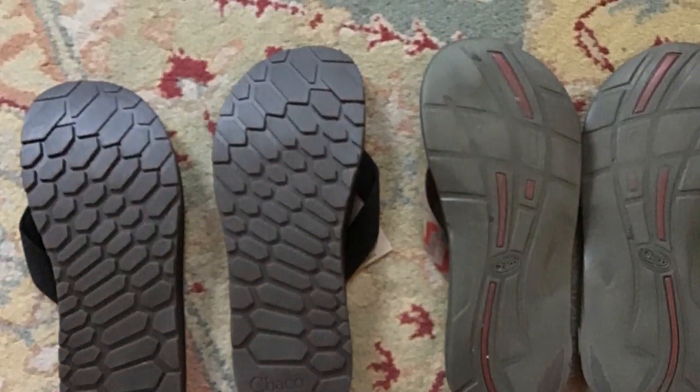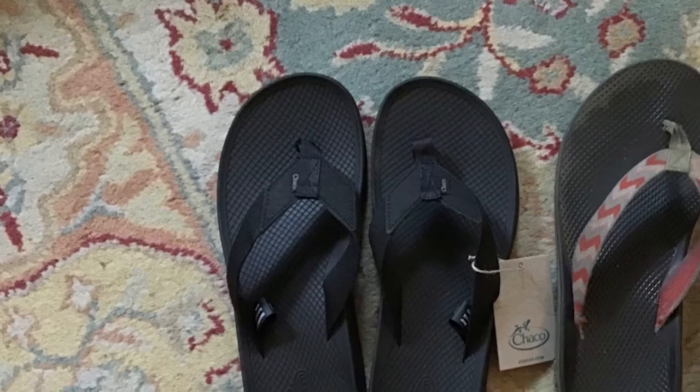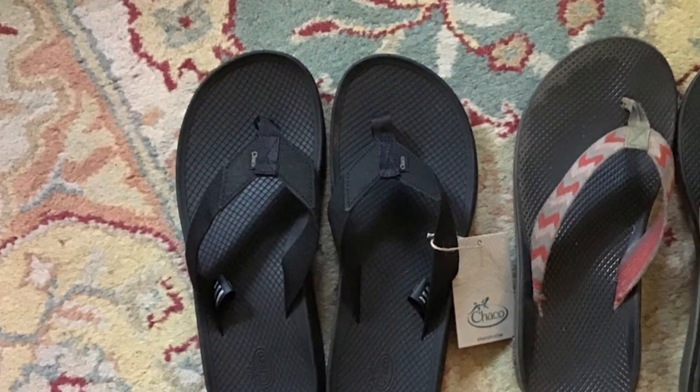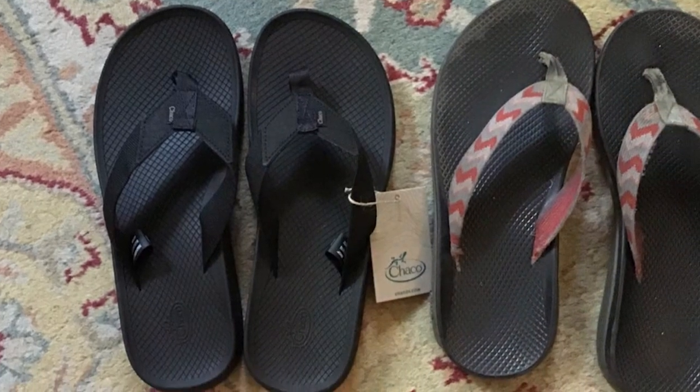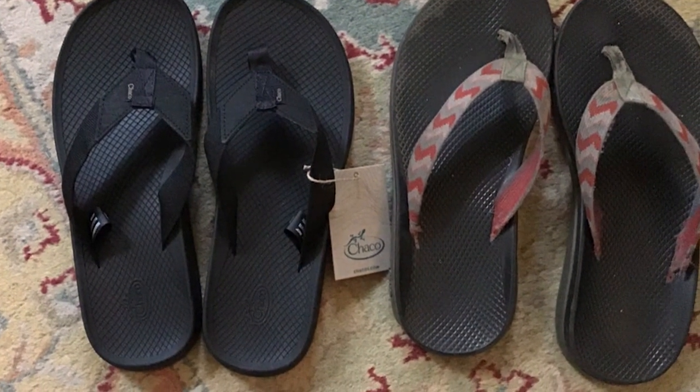That wraps up our journey to uncover the best men's flip-flops for wide feet. We hope this guide helps you make a confident choice. If you found it useful, don't forget to like, subscribe and share with your fellow wide-footed friends. Stay comfortable and stylish, and we'll see you in our next video.